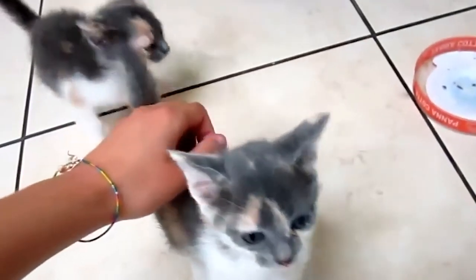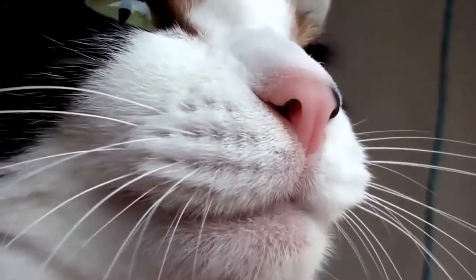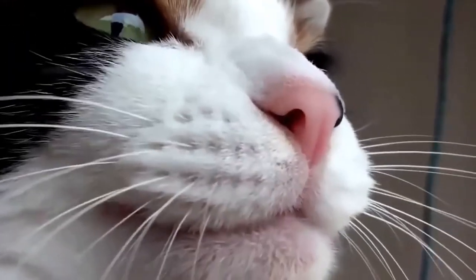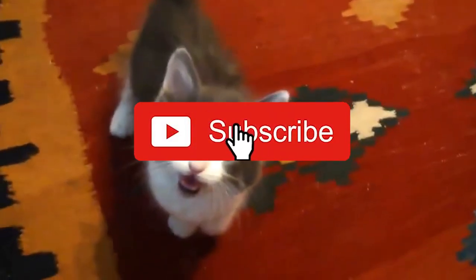And that's a wrap for what your cat's body language means. Which one of these signs have you noticed in your cat lately? Let us know in the comments below. Make sure to give this video a thumbs up and subscribe to our channel for videos like this. See you in the next one!